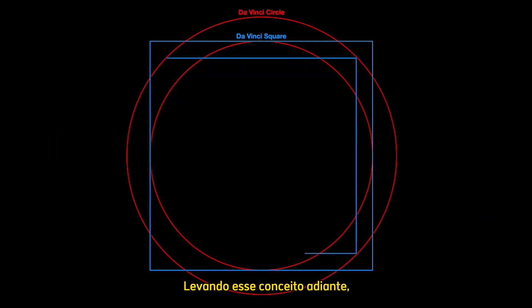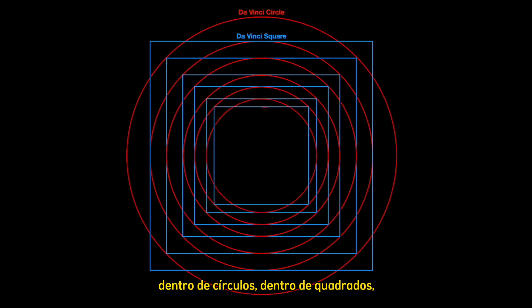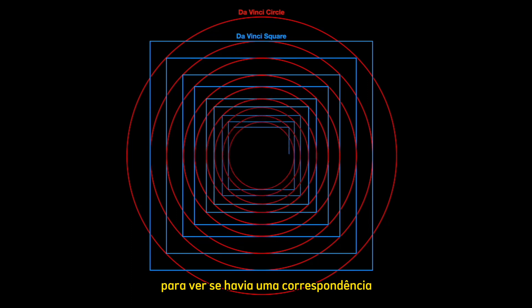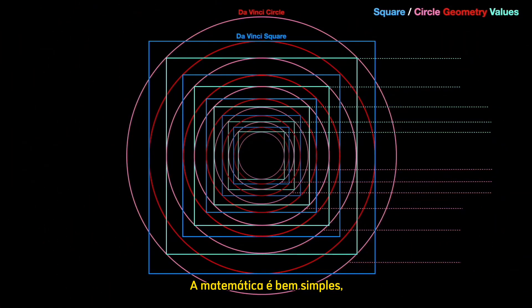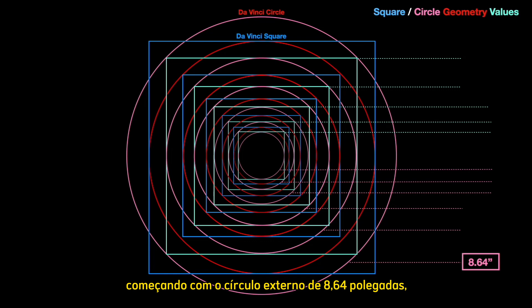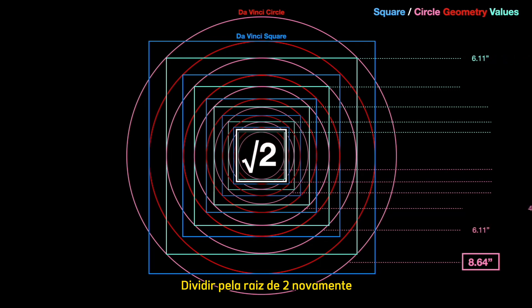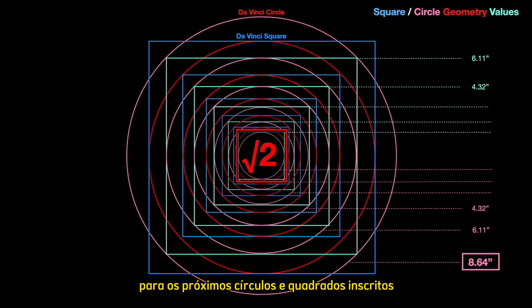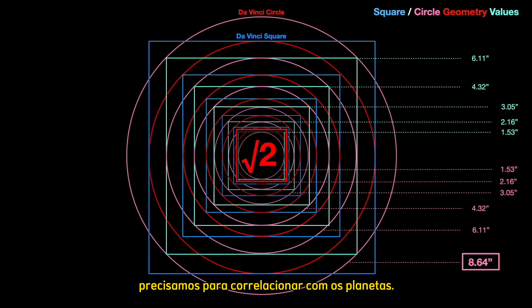Taking this concept further, he decided to inscribe circles within squares within circles within squares to see if there was a match for the other planetary bodies in our solar system. The mathematics is quite simple. Starting with the outer 8.64 inch circle, divide by root 2, and that gives us the inscribed green square and the next pink circle within it at 6.11. Divide by root 2 again, and that gives us 4.32 for the next inscribed circles and squares, and so on, giving us all the values we need to correlate to the planets.